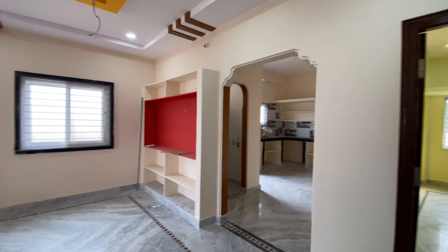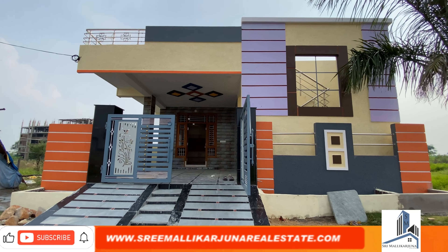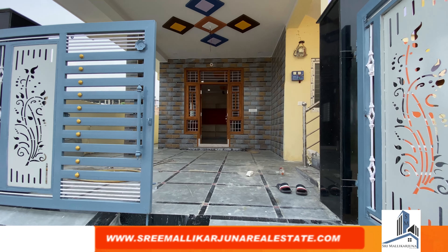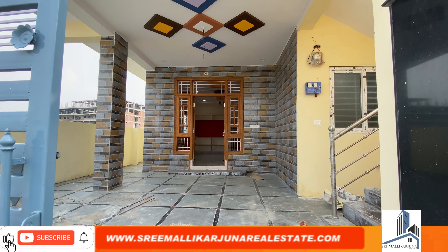This is a 167 square yards property. You can see the details on our website www.srimalikarjunarealestate.com. You can also see the description in the comment section. Locations and details are available on the website.